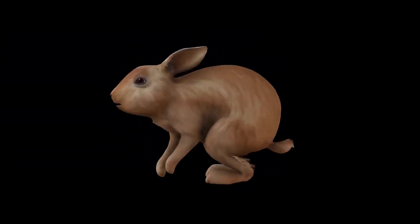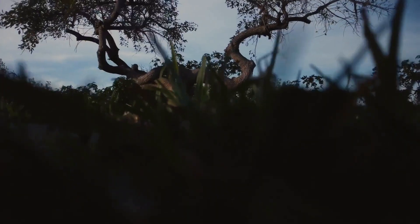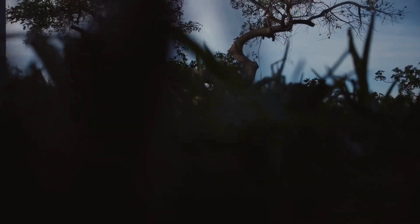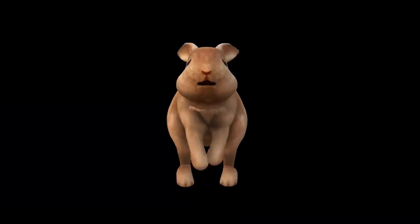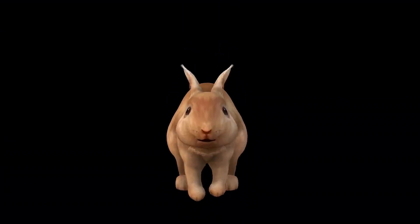Socially, Jerboas are fascinating creatures. They communicate with each other through a series of high-pitched calls and body language. Grooming and social interactions are essential for maintaining their tight-knit communities. As dawn approaches, the Jerboa retreats to its burrow, ready to sleep through another scorching day. It's a cycle of life perfectly adapted to the desert's extreme conditions.